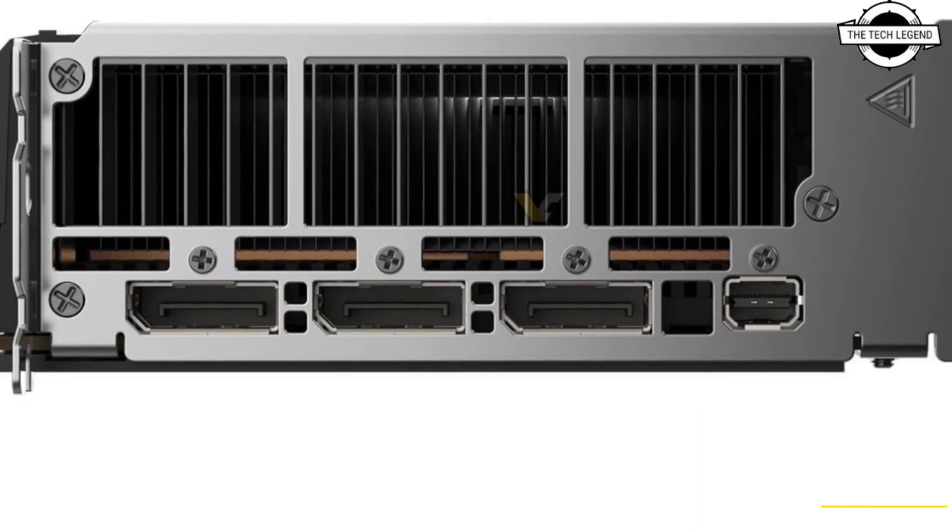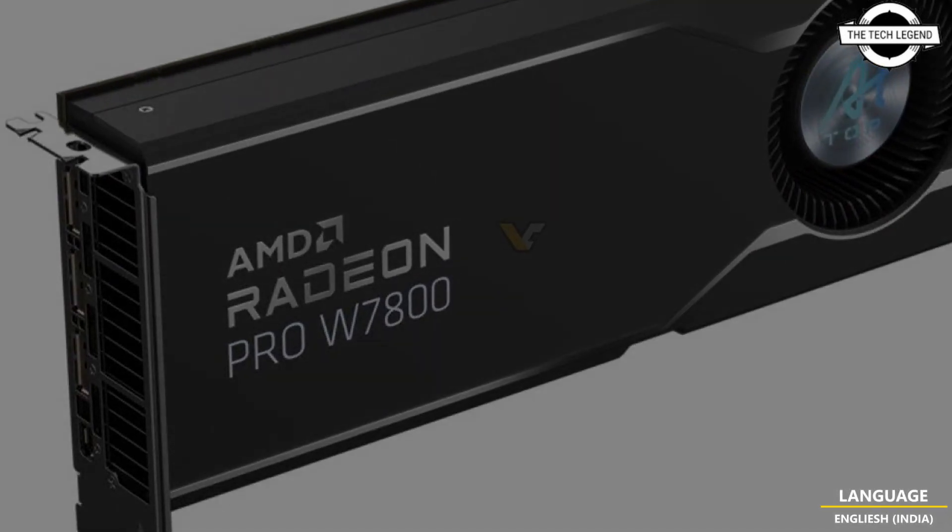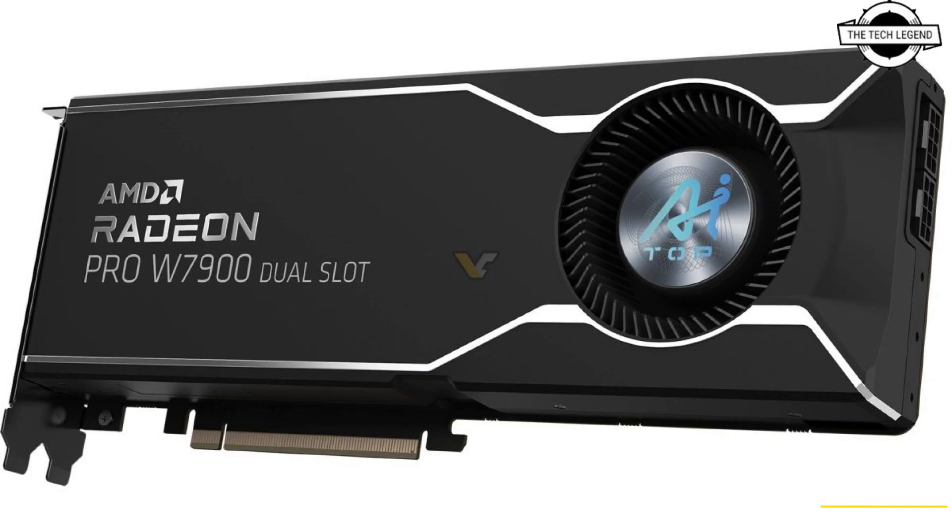Gigabyte has announced professional graphics cards featuring the Navi 31 GPU with 6,144 cores, while the W7800 has 4,480 cores. The later configuration is not available within the gaming series and sits between the 7900 GRA and 7800 XT. The W7900 comes equipped with 48 GB of VRAM, while the W7800 features 32 GB, which is twice as much as the RTX 4070 Ti Super.